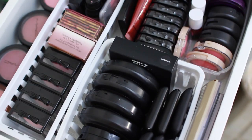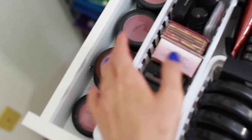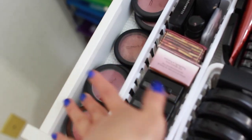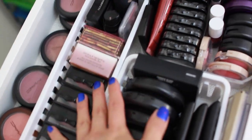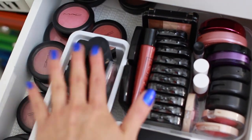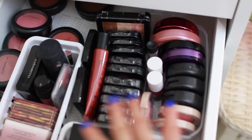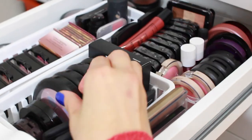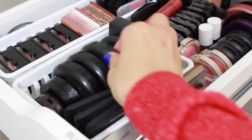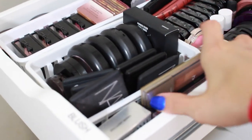In the second drawer I have blushes, bronzers, and highlighters. On the left side I have some MAC blushes — they actually go two rows deep. Then I have some NYX blushes, some Benefit, and then more NYX right here. I have some Cream Color Bases and some Beauty Powders by MAC. NARS blushes right here, and then some more of my favorite blushes.